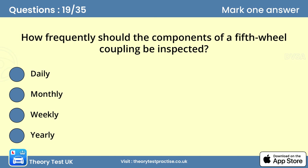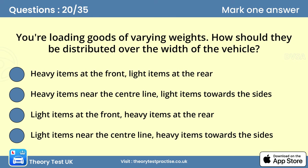Question nineteen: How frequently should the components of a fifth wheel coupling be inspected? A fifth wheel must be maintained properly. It requires regular lubrication and inspection. This should be carried out monthly or every 10,000 kilometers, whichever comes first.